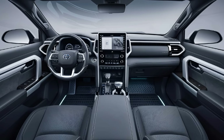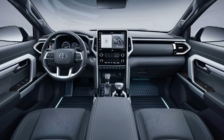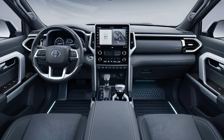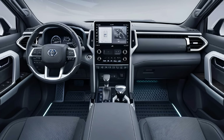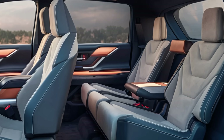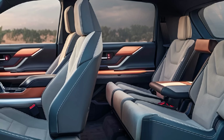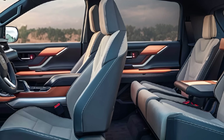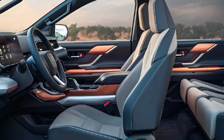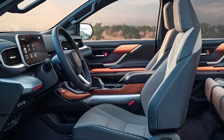Interior: Inside, the Hilux combines durability with comfort. The cabin features high-quality materials, a modern infotainment system with a touchscreen display, Apple CarPlay, and Android Auto compatibility. The seating is supportive and designed to withstand heavy use, with higher trims offering leather upholstery and additional comfort features like dual-zone climate control and heated seats.